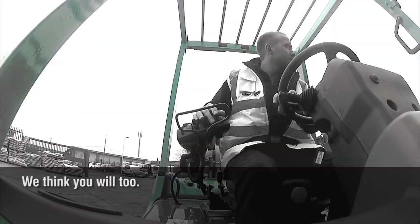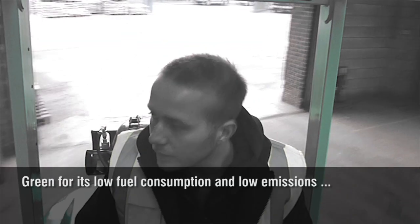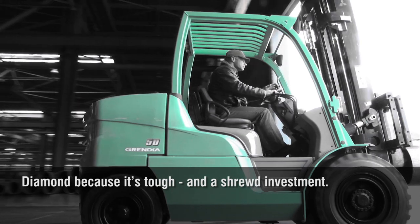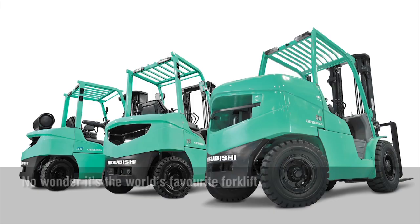Thousands love Grendia. We think you will too. Grendia means green diamond. Green for its low fuel consumption and low emissions. Diamond, because it's tough and a shrewd investment. No wonder it's the world's favorite forklift.